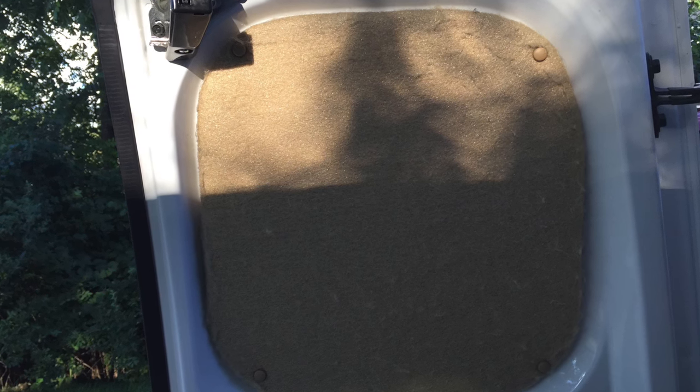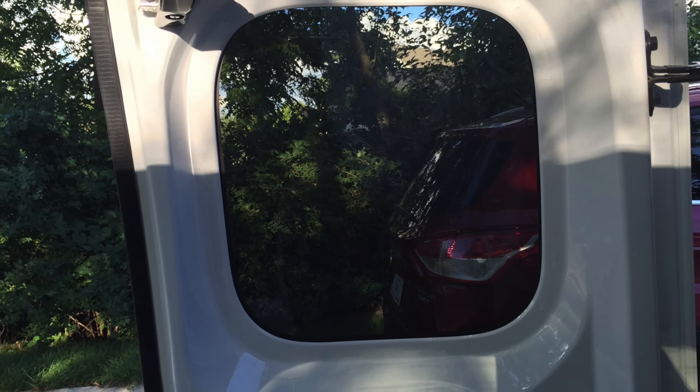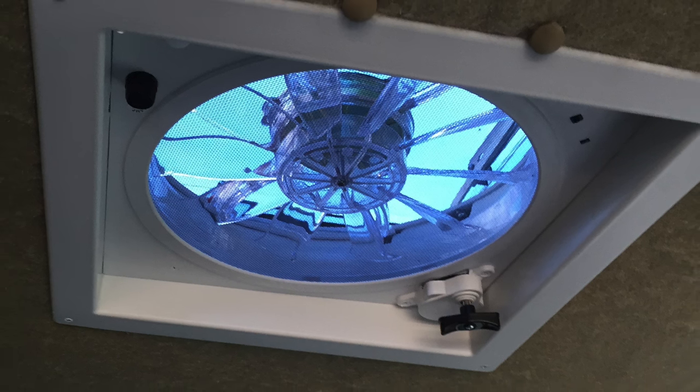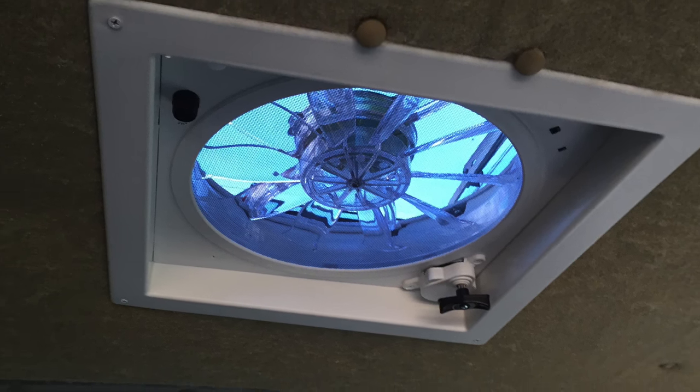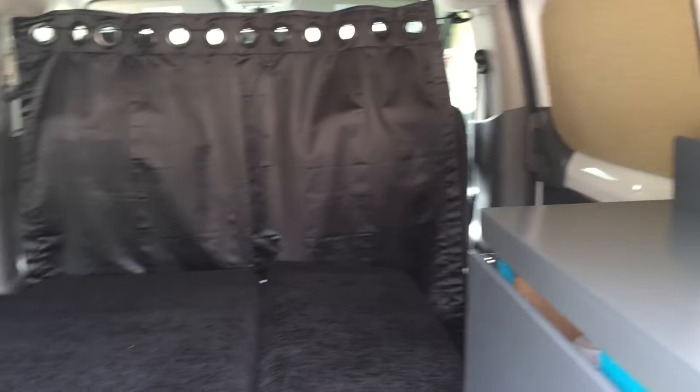Removable wall and rear window panels provide three layers of insulation for added privacy and also give more visibility when driving, which is a great safety feature. There's also an insulated headliner which provides additional comfort and temperature regulation, and a removable privacy curtain which blocks off the cab from the rear while camping.